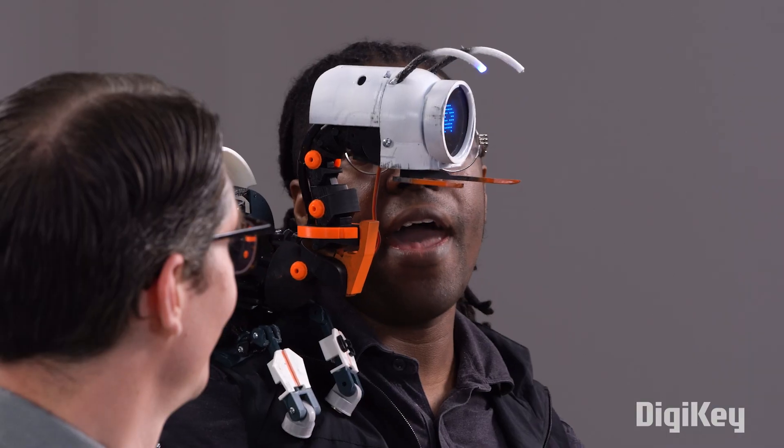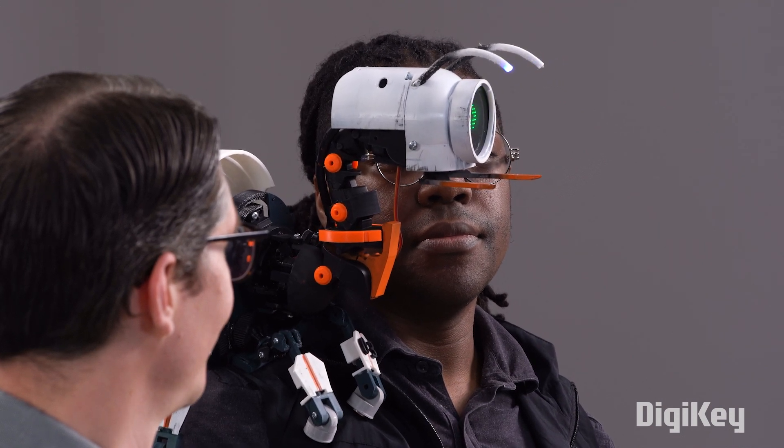That would be pretty slick. I guess that's it, Sean. This has been a lot of fun to create this with you. Digit, anything to add? For more information, check out my tutorial on Maker.io at digikey.com.